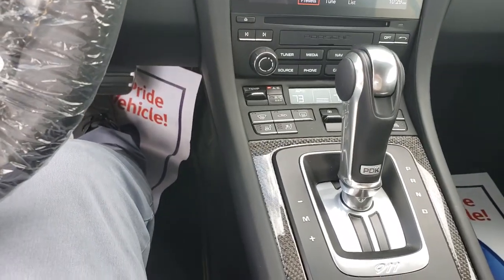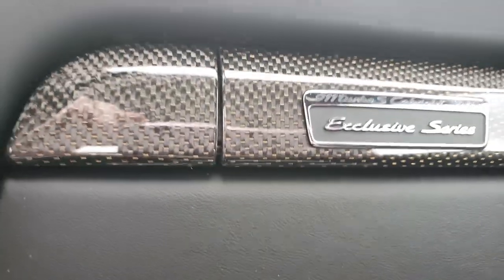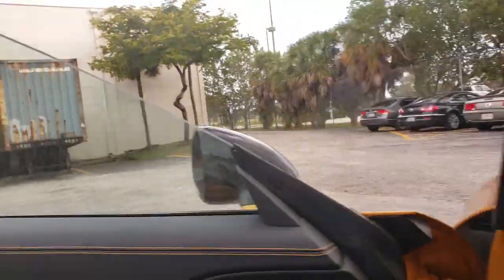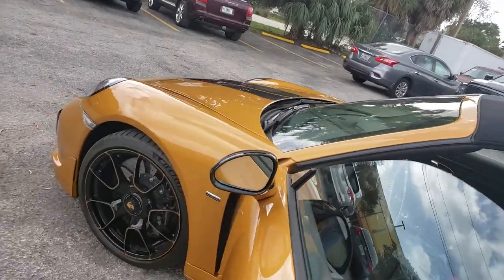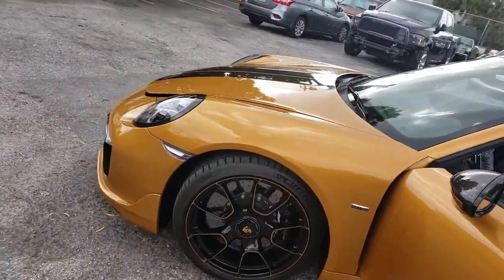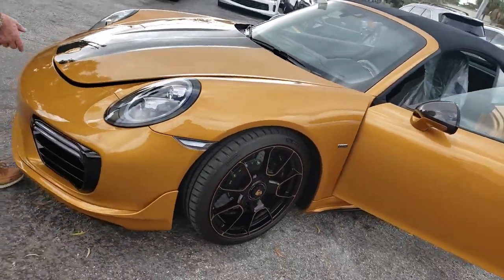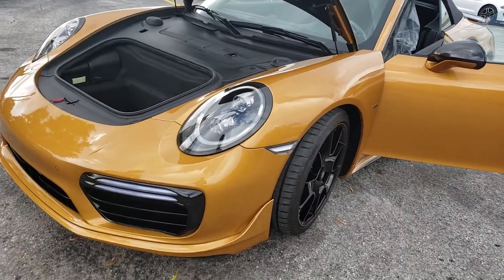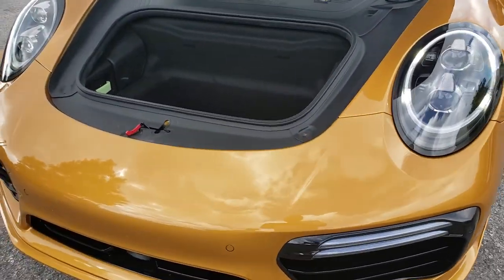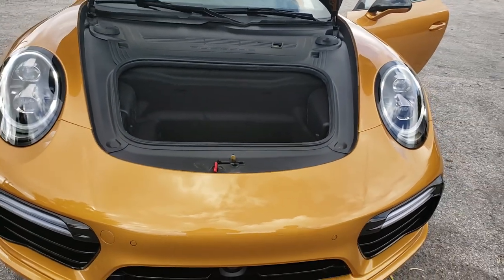That's the PDK. And here you can see it is number 82. Quick look at the trunk.